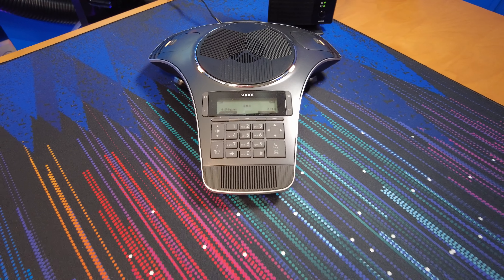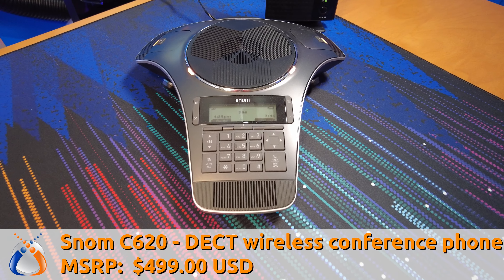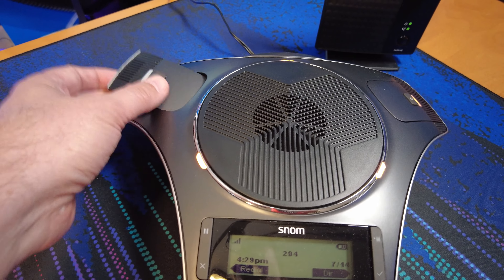All right, so there's the C520. Let's also take a look at the C620. The C620 has all of the same features of the C520 with the exception of Bluetooth — it doesn't have the ability to do Bluetooth pairing with your cell phone. But it does have the detachable wireless microphones that charge up right on the base of the phone. The price on this one is a bit higher: $345 for the C520 and $499 for the C620. So what do you get for that extra money? Well, imagine you have a conference table and you don't have any POE or power underneath that conference table.